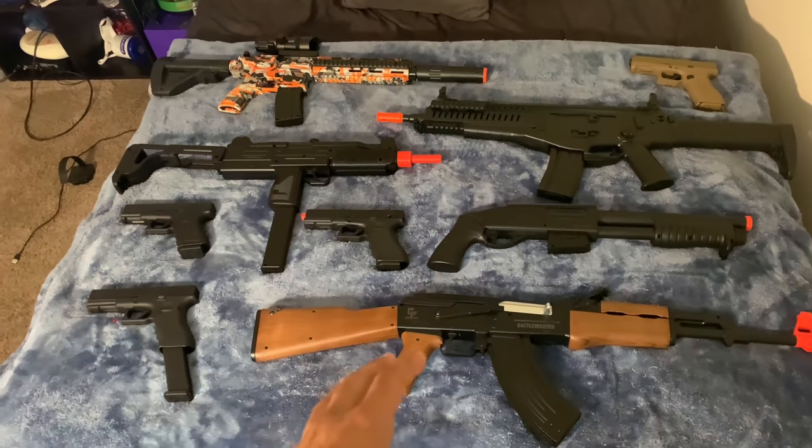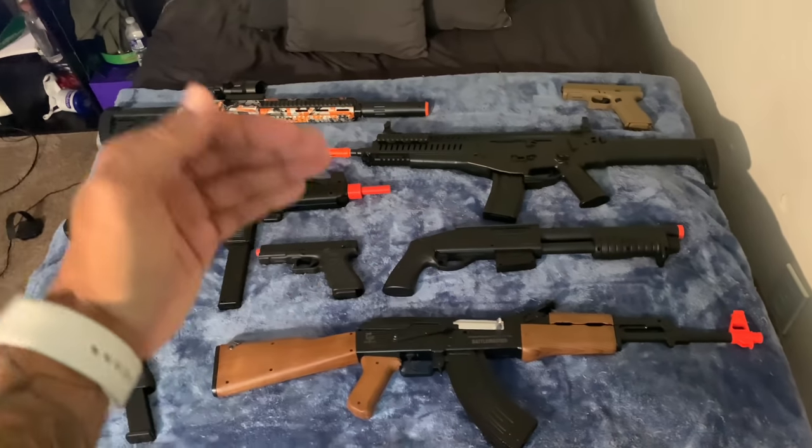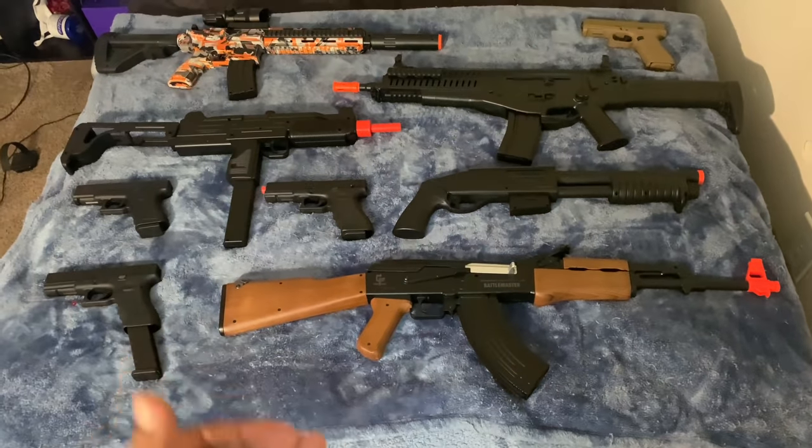What's good YouTube, welcome back to another video. Today I got my whole BB gun collection out because I'm gonna be getting shot with every single gun and ranking them from most painful to least painful.